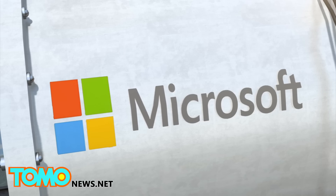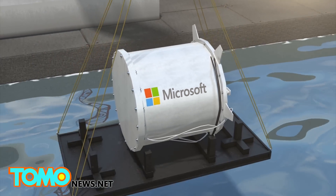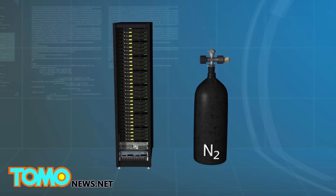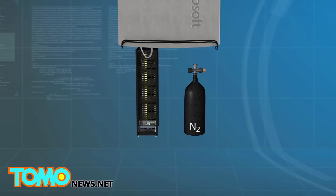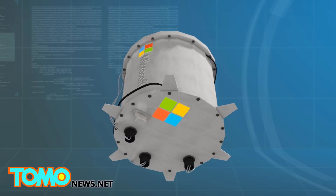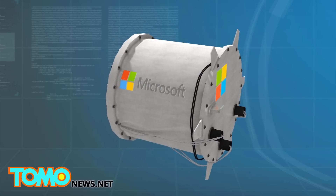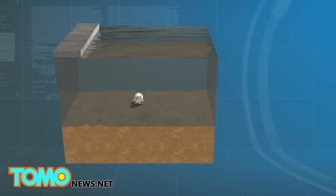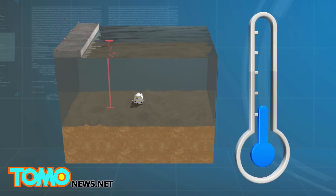In 2015, Microsoft's Project Natick deployed an experimental prototype vessel off the coast of California. It consisted of a single rack of servers and pressurized nitrogen, sealed inside a white steel capsule with heat exchangers attached to the hull. Named the Leona Philpot, the vessel was submerged 30 feet into the Pacific Ocean where the waters acted as a natural coolant.